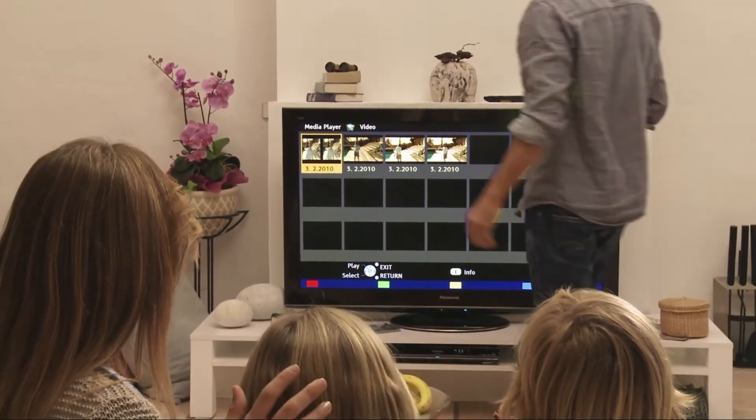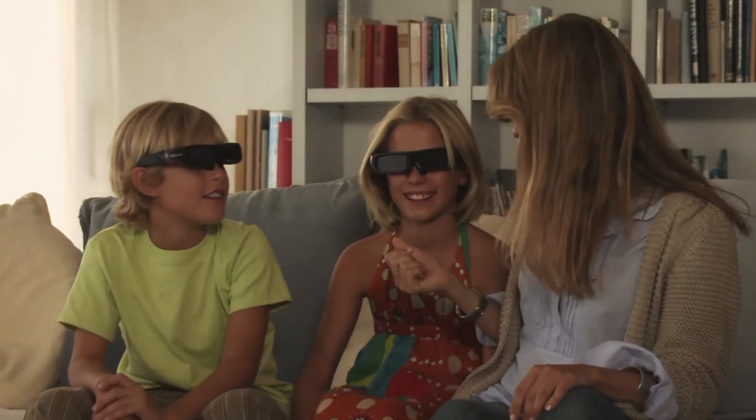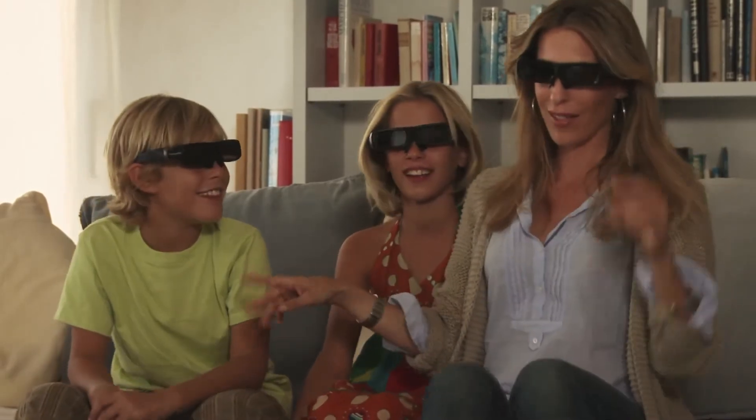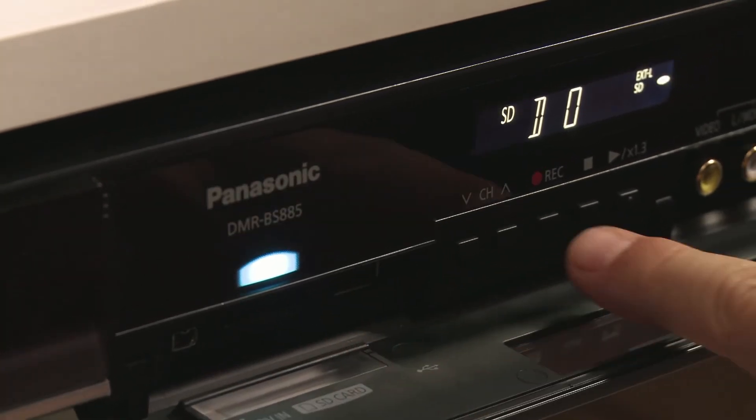With Panasonic's latest Blu-ray recorders, you can archive all your 3D recordings with the push of a button. Just insert a recordable Blu-ray disc or DVD and the SD card in the slot of the recorder, and the menu will automatically guide you through the recording process.